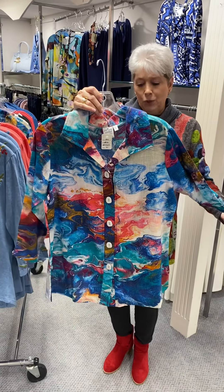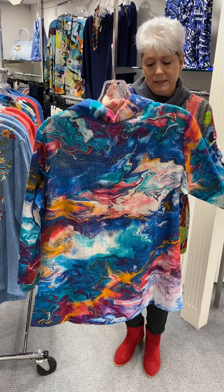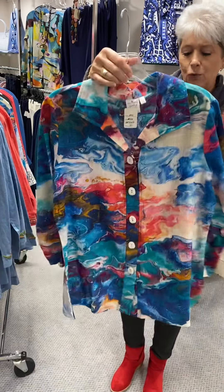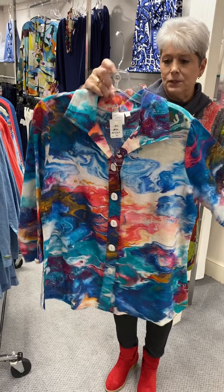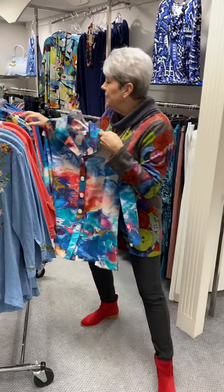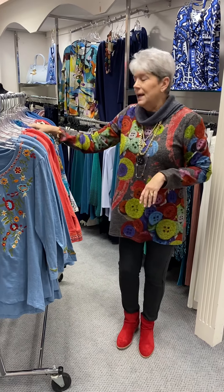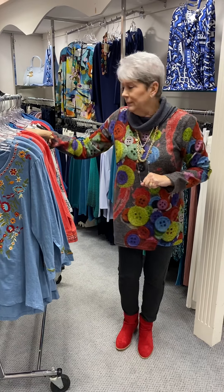Again, this is 100% cotton, but this is in a woven versus a knit. Look at this beautiful watercolor print — this is absolutely gorgeous. It is priced at $75, and in this I have a medium and two larges. I've already been selling out of the back room, ladies.